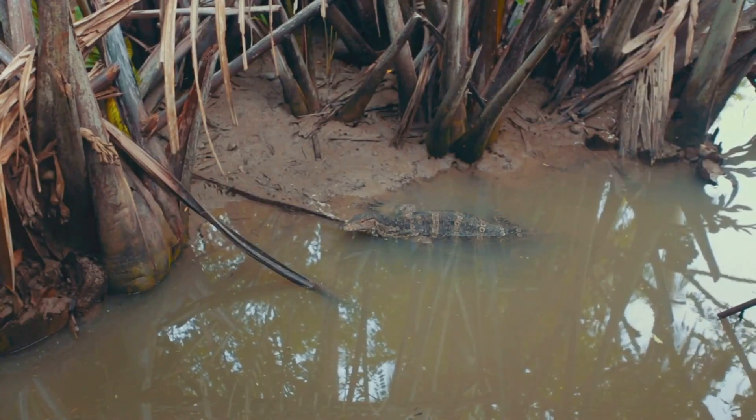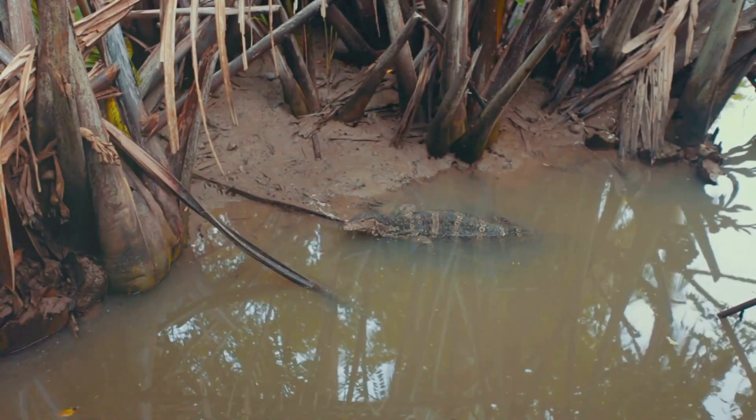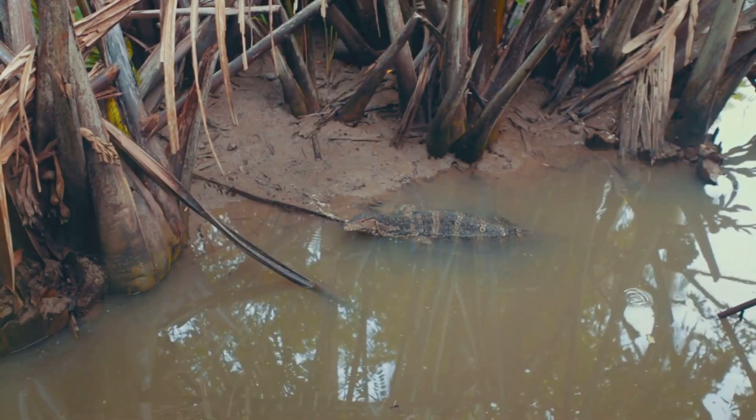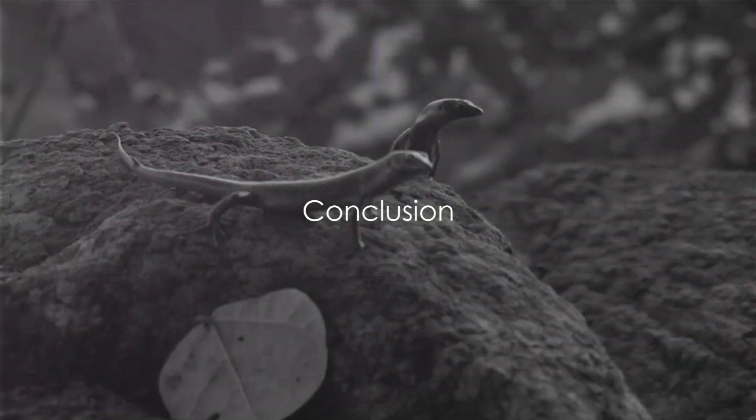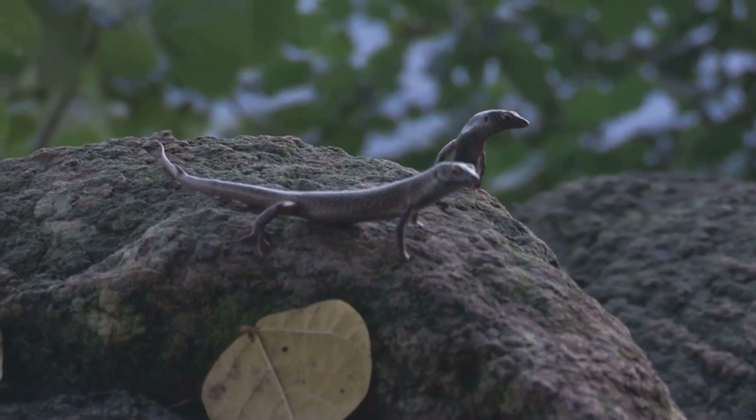In Southeast Asia, particularly in Singapore, one of the most common lizards you'll encounter is the Malayan water monitor. These semi-aquatic creatures, which can grow up to seven feet long, are often seen near water bodies, basking in the sun or foraging for food.